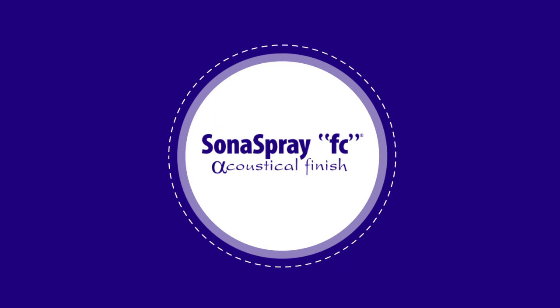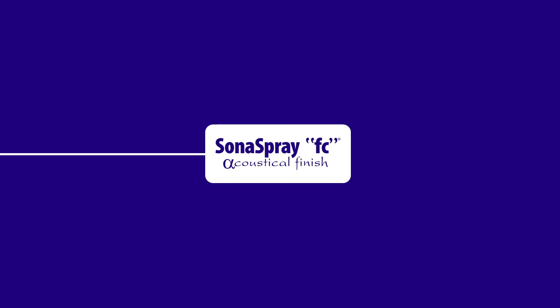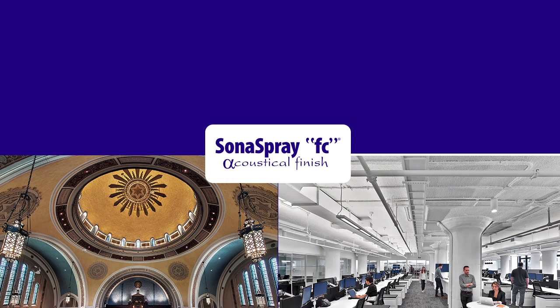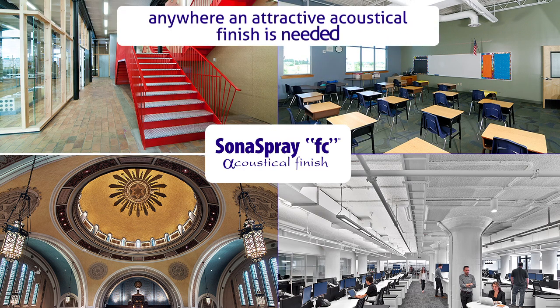Sona Spray FC, on the other hand, is used purely for its incredible sound control abilities. This makes it the perfect solution in places like worship centers, open-plan offices, schools, halls, public spaces, and anywhere an attractive acoustical finish is needed.